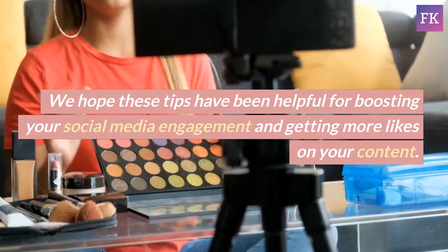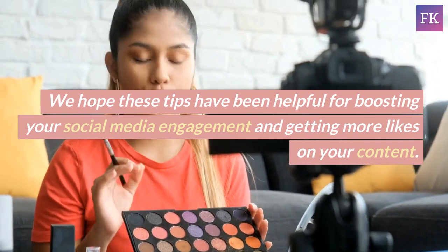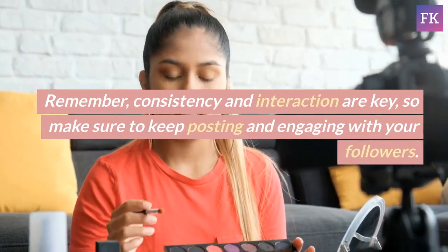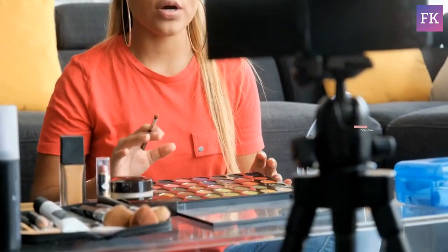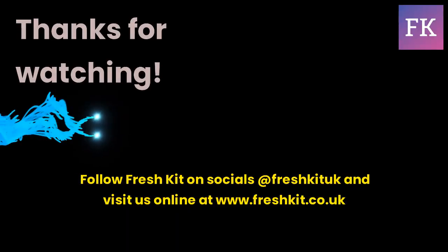We hope these tips have been helpful for boosting your social media engagement and getting more likes on your content. Remember, consistency and interaction are key, so make sure to keep posting and engaging with your followers. Happy posting. Thanks for watching.